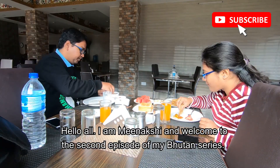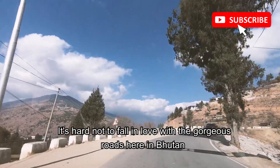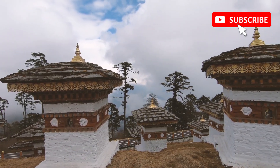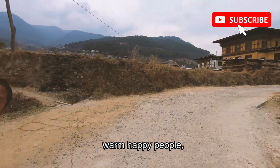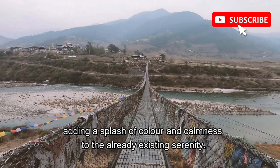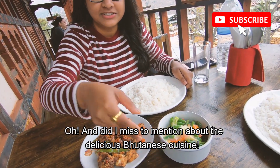Hello all, I'm Meenakshi and welcome to the second episode of my Bhutan series. It's hard not to fall in love with the gorgeous roads here in Bhutan along with the unique beauty around — the uniform, colorful Bhutanese architecture, its distinct tradition and culture, warm happy people, and the beautiful magnificent landscape with prayer flags adding a splash of color and calmness. And did I miss to mention the delicious Bhutanese cuisine?